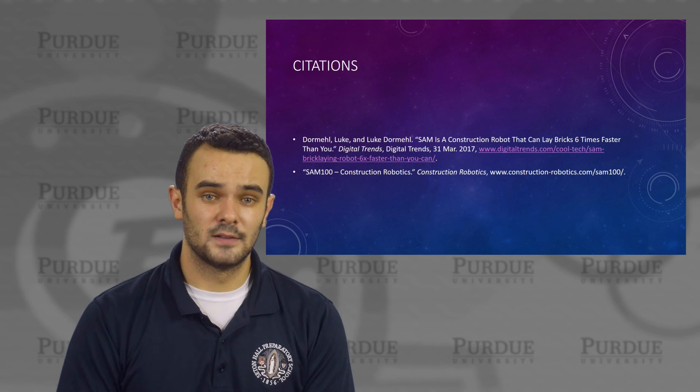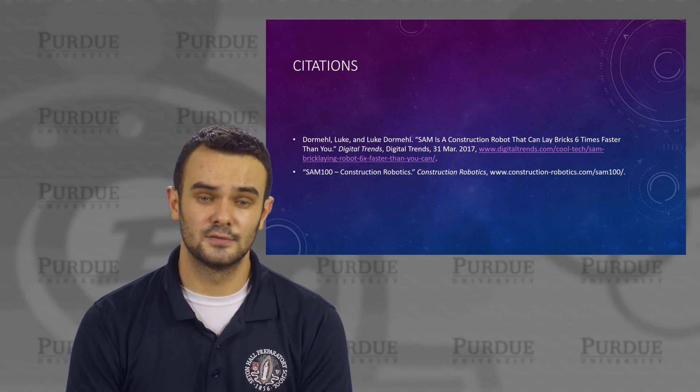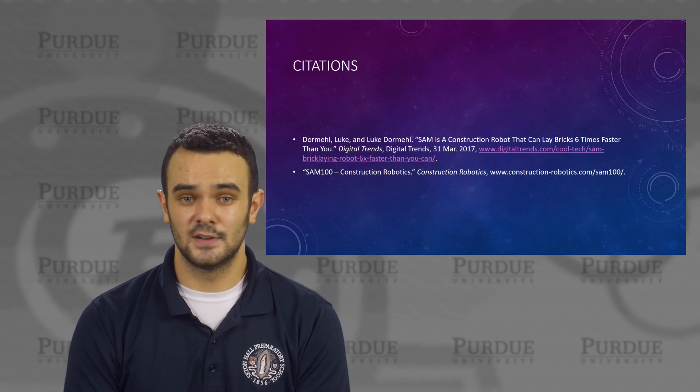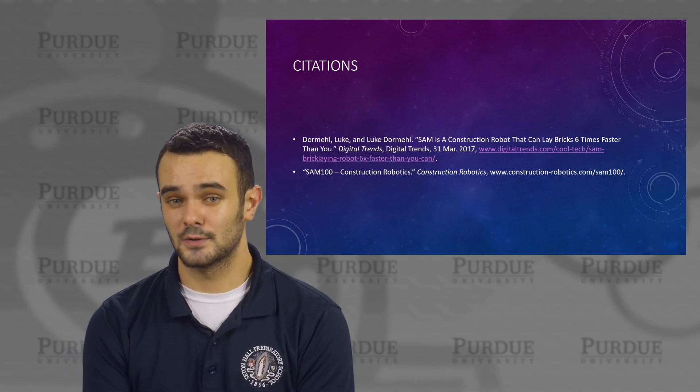Finally, here's my list of citations. I used two websites, one called Digital Trends and the other called Construction Robotics. Thank you for listening, and I hope the SAM-100 robot can improve your work. Thank you.